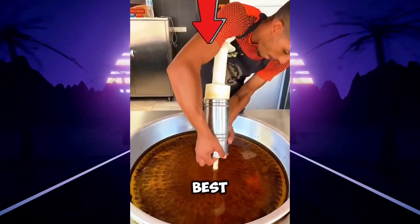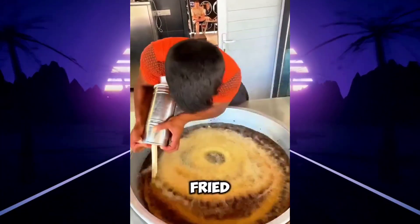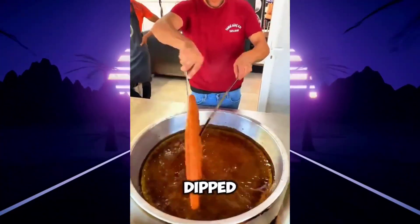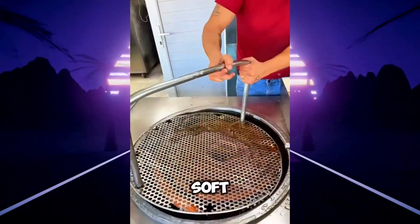This man is making one of the best Turkish desserts in the world. Using a special press, he forms a giant spiral of dough that's fried directly in hot oil until perfectly golden. But the real secret comes next: it's immediately dipped into cold syrup. This hot and cold contrast creates a shock that locks in flavor, giving it a crispy exterior and a soft, fluffy interior.